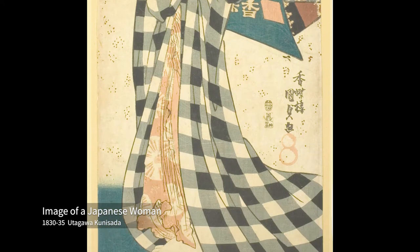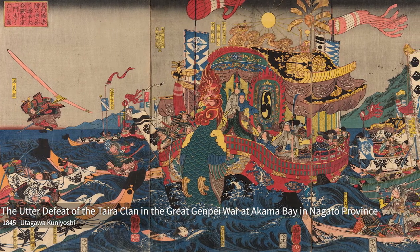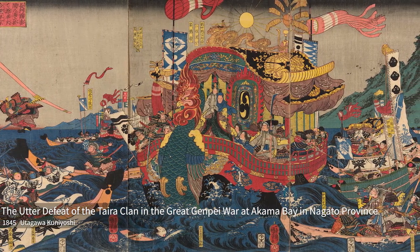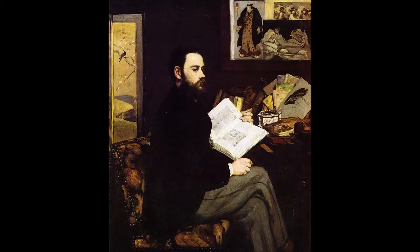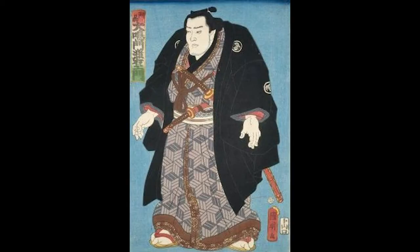Beyond the expectation of Japan, ukiyo-e influenced the world and has now become one of the representatives of Japanese art. Which elements of ukiyo-e were so fascinating to the Western world, and how did they affect artists? In this video, I would like to focus on the comparison of paintings between Édouard Manet and several ukiyo-e to see the impact.